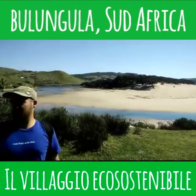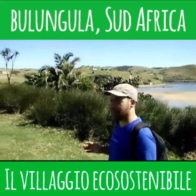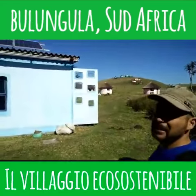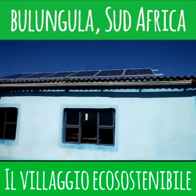Good morning, everyone. We are recording from Bulungula Lodge here in South Africa. This is an ecologically sustainable lodge and this is the way they manage it. In order to get the electricity, they have these solar panels on the top of the roofs.